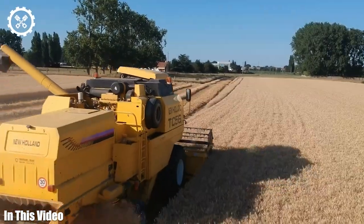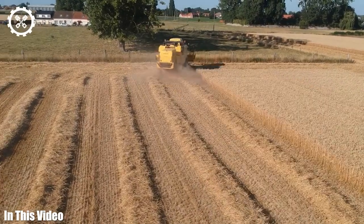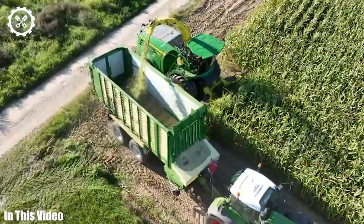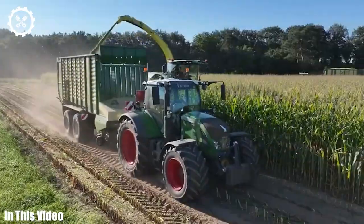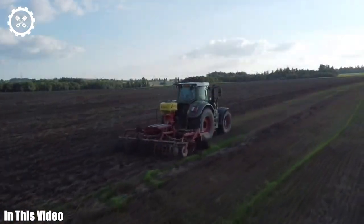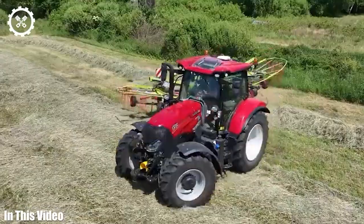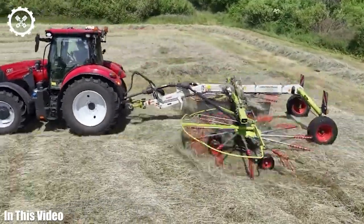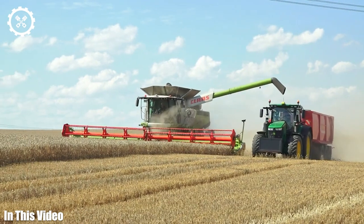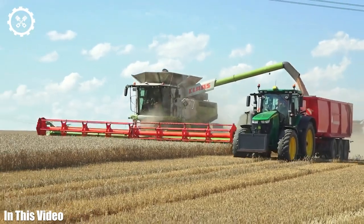Greetings everyone, and welcome to the Farming Channel. Today we're embarking on a thrilling adventure into the world of agriculture machinery. These technological marvels have reshaped the way we cultivate our land, enabling us to produce more food with greater efficiency and sustainability. From the towering tractors that work tirelessly in the fields to the cutting-edge technology that guides them, we'll explore the innovations that are driving the future of farming. Join us as we dive deep into the fascinating world of agriculture machinery.